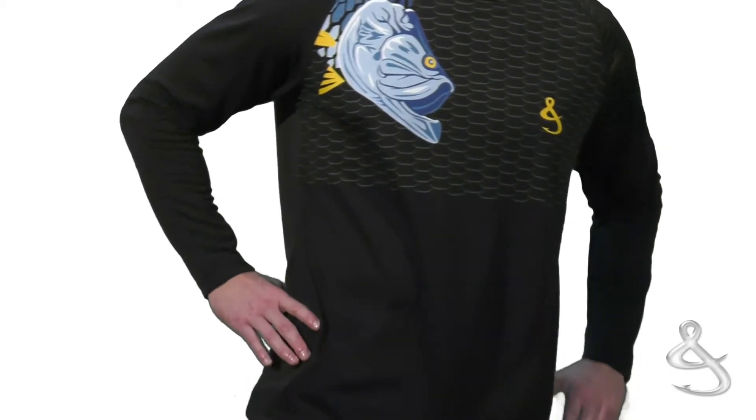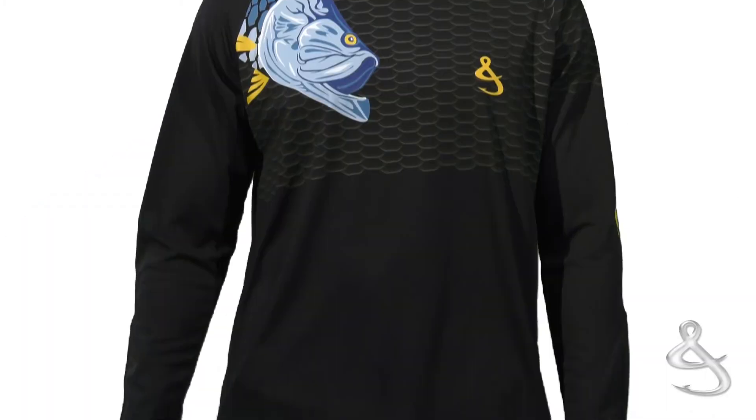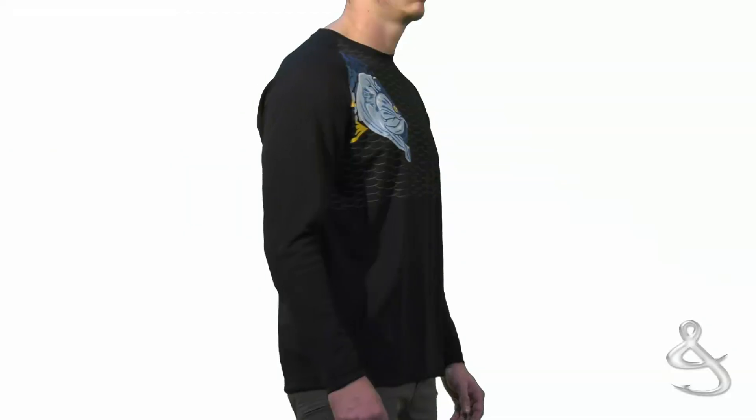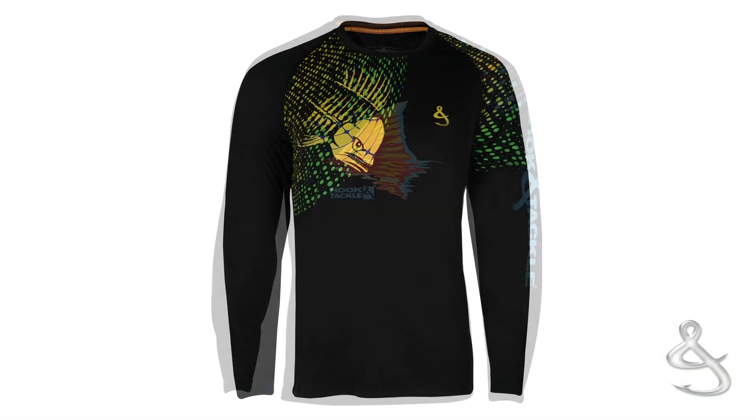They're lightweight, quick drying, sport a comfortable relaxed fit, and have a rear vent for breathable comfort. If you're looking to spend all day on the flats or just out for a ride on your boat, these Cool Winds shirts are ready to perform 24-7. These shirts are also available in a variety of designs.